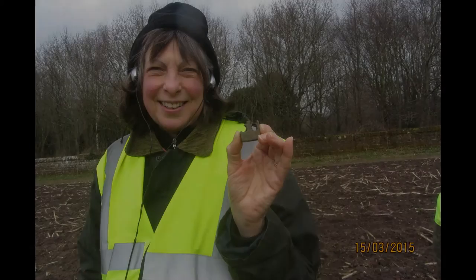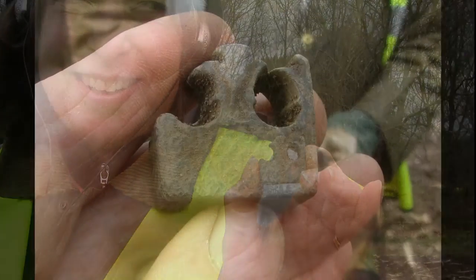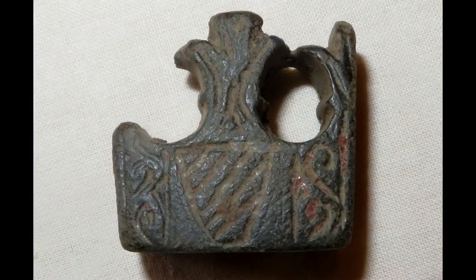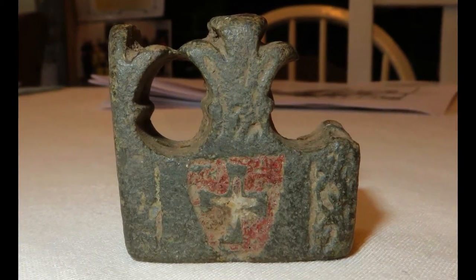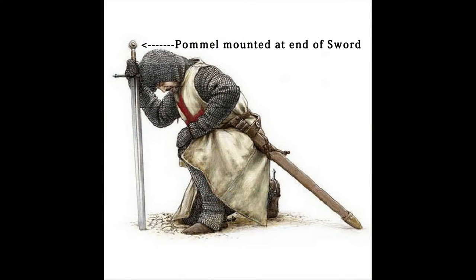Two of our field members came across a really unusual and very rare find, which is a Knight's Templars pommel. If you look at the pommel itself, the detail on it is really fine, and the enameling which distinguishes the Knight's Templars shield is really good. We know there's probably only two of these in existence — the other one is in the British Museum.